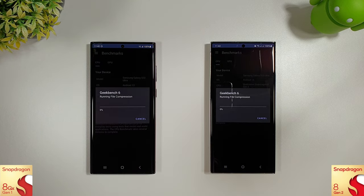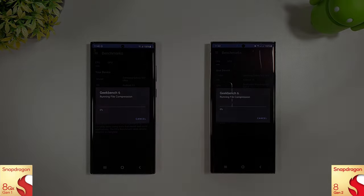Starting off with the Geekbench 6 test as normal, and then moving on to Antutu, 3DMark, and then finishing with the Browser Bench.